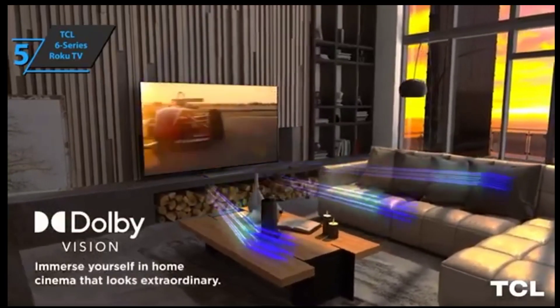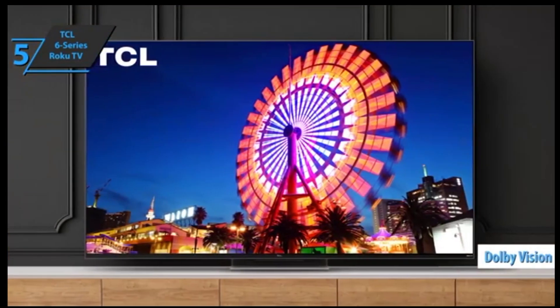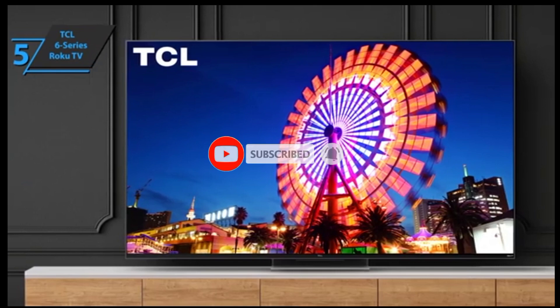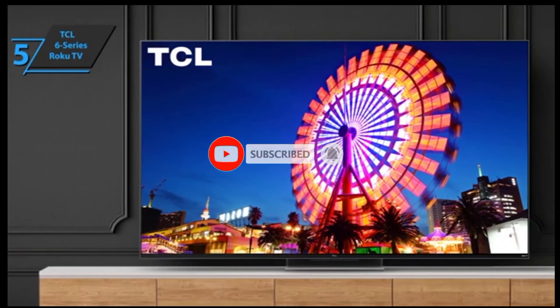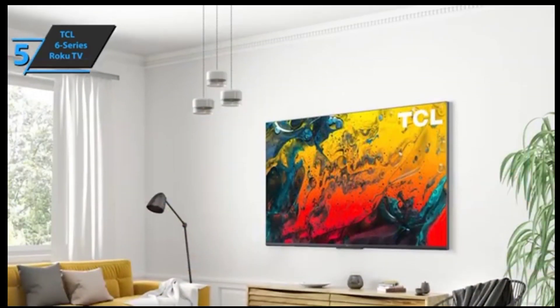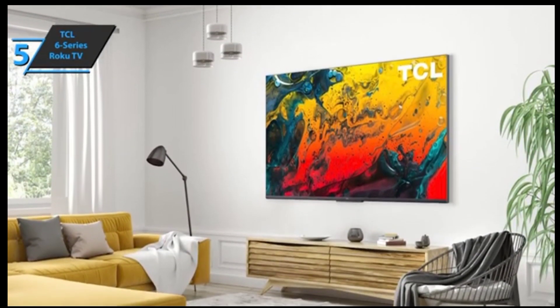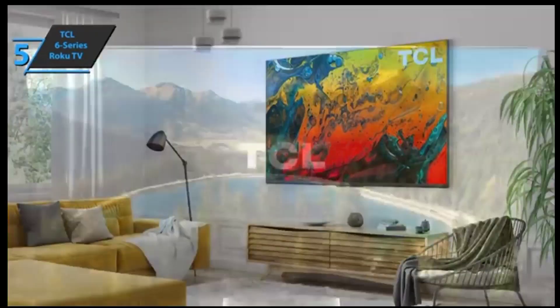It can handle high dynamic range HDR content, and Dolby Vision, HDR10, HDR10+, and Hybrid Log-Gamma HLG. Its mini-LED backlight system offers better contrast performance, providing deep blacks, decent brightness levels, and accurate primary colors that all come together to create incredible visuals. In conclusion, this is a fantastic package with all the specs you'd want at an unbeatable price.